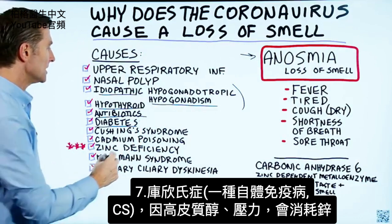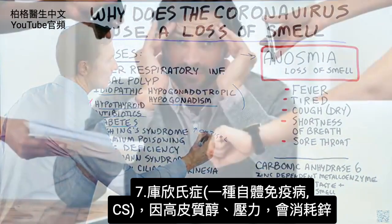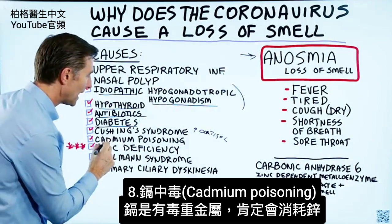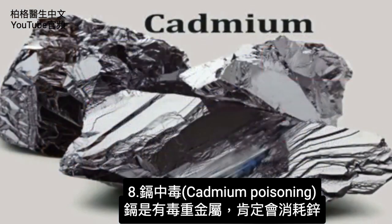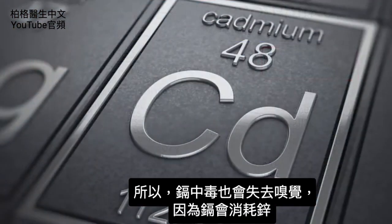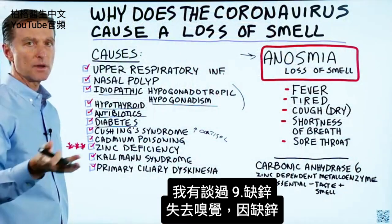Cushing syndrome — this is a condition where you have high cortisol. High cortisol and stress will deplete zinc. Then we have cadmium poisoning. Cadmium is a toxic heavy metal that will definitely deplete zinc, so that's probably why you have a loss of smell — because cadmium depletes zinc. And then there's zinc deficiency itself listed directly as a cause of loss of smell.